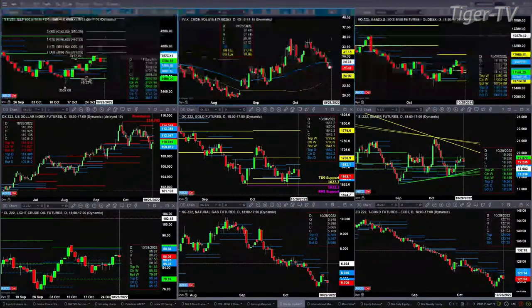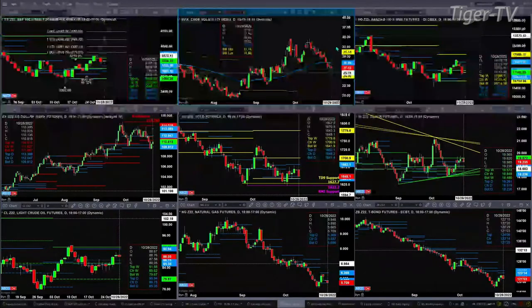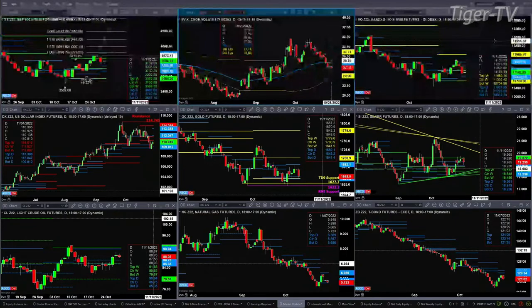That says the low from yesterday is really key. My screen froze so I can't pull it up, but whatever the low of yesterday is — somebody might be able to point that out in the chat — if there's a close below it, that says the S&P 500, the ES Mini, moves higher.